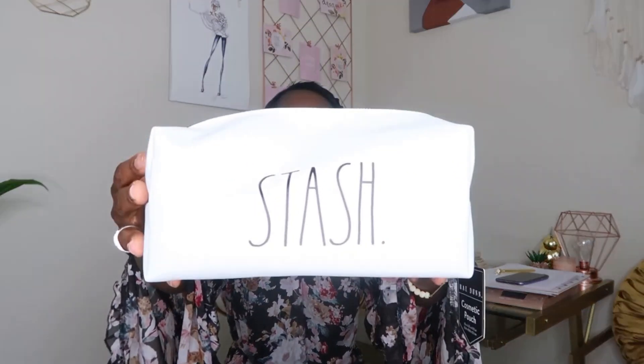The next place I went was Marshalls. There was still some stuff on the shelf, and I was mainly looking for office organizers and stationery. I love Rae Dunn — I just love the font! I got this Rae Dunn stash bag — it looks like a makeup bag. I like to put extra cash or change in it. I just love this brand and the font — it's so simple. This was $7.99 from Marshalls.